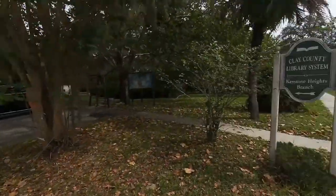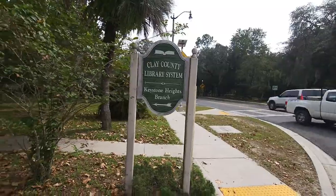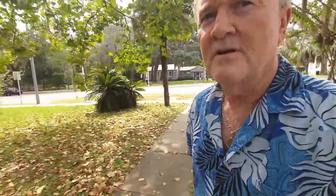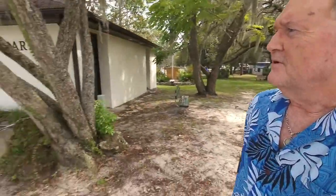While we're on this corner, I'm going to take you off the block one more time, because what we've got here is the Clay County Library, Keystone Heights branch. I just want to show you how easy it is to get to. Just follow this sidewalk - it's like less than a block off the main road. And there we go - there's the Keystone Heights library.